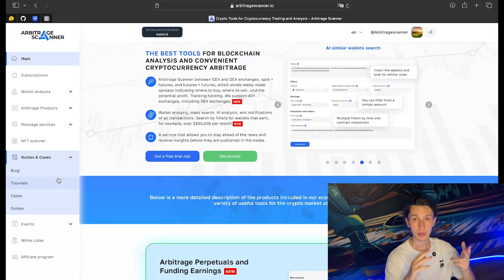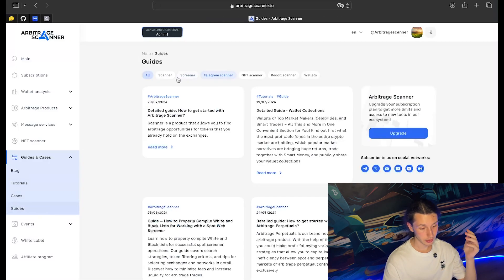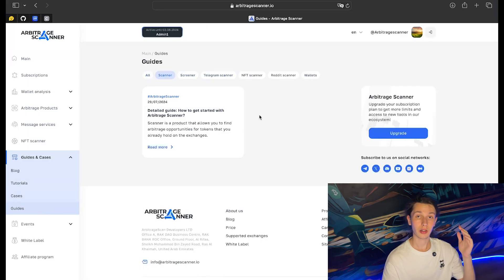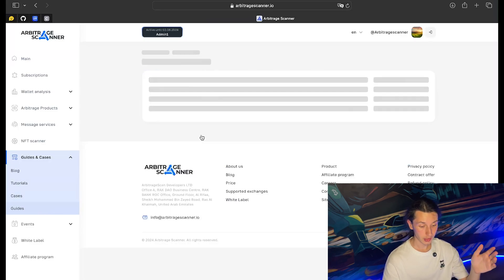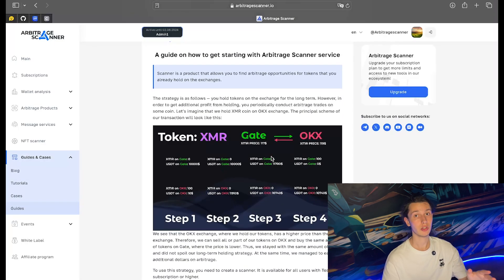The scanner, screener, arbitrage perpetuals, and other services like wallets — there are a lot of cases and tutorials. I think you should really read the scanner tutorial; it's brand new and all up to date. Read it before you do any deals.